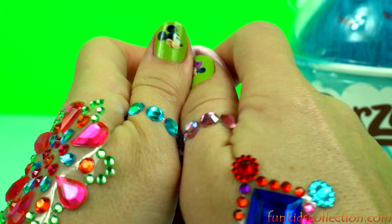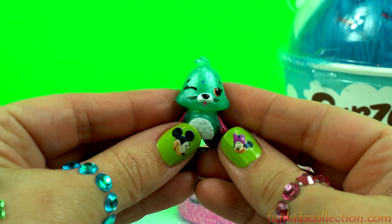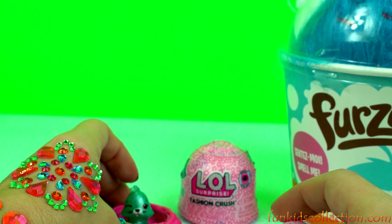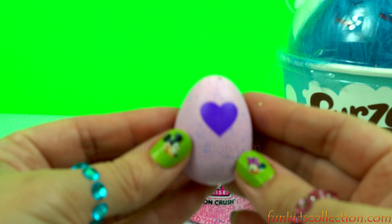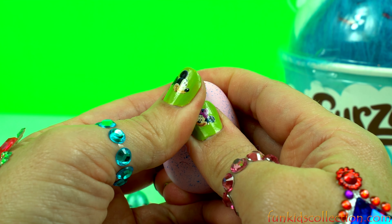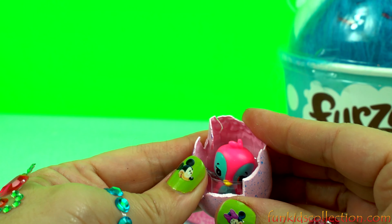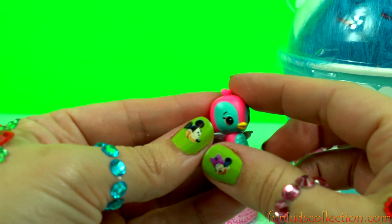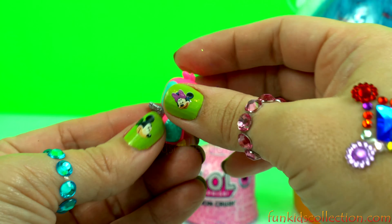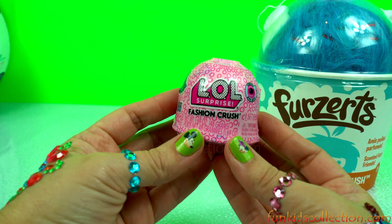Hatchimals Collectibles! An Egg Mist! And two Hatchimals Eggs! And two Hatchimals!